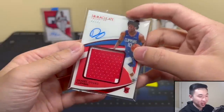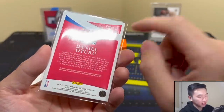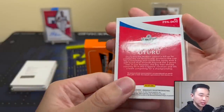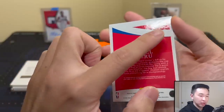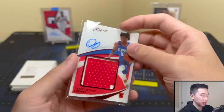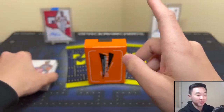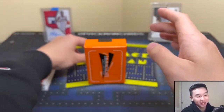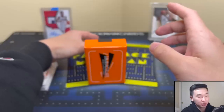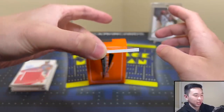Yeah, premium patch autographs — Daniel Oturu. One thing I'd recommend: with on-card autographs, check your cards for any marks or issues. Oturu — so far not so good. I'm really hoping this last card is good. It's definitely not a given; there are rough boxes in this set for sure, but there are also great boxes. You never know what you're gonna get.